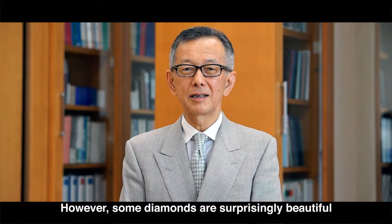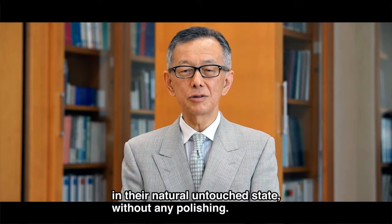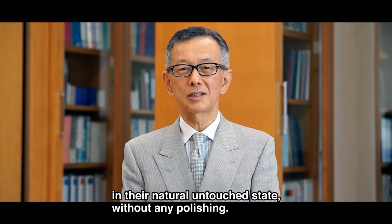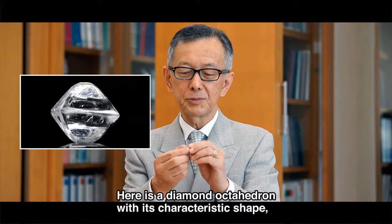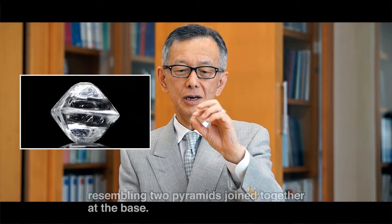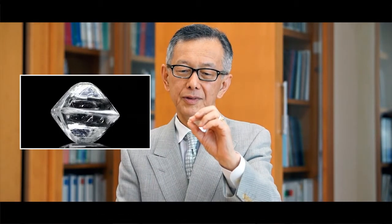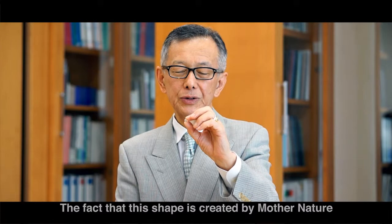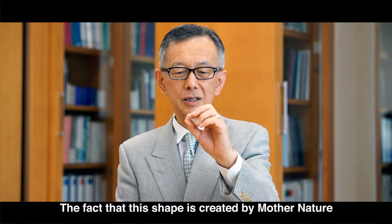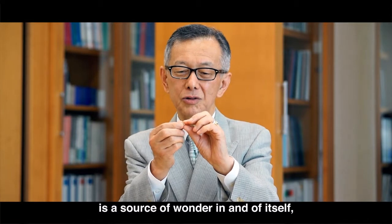However, some diamonds are surprisingly beautiful in their natural untouched state, without any polishing. Here is a diamond octahedron with its characteristic shape, resembling two pyramids joined together at the base. The fact that this shape is created by Mother Nature is a source of wonder in and of itself.